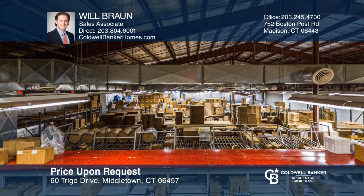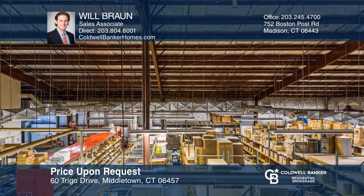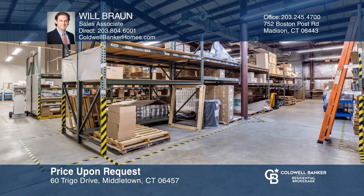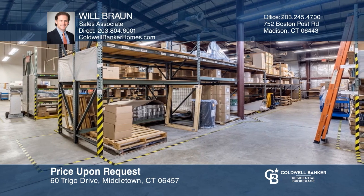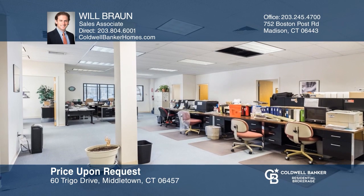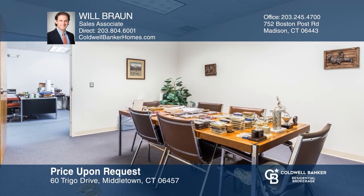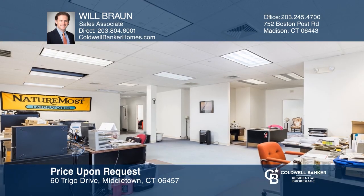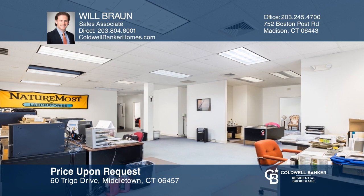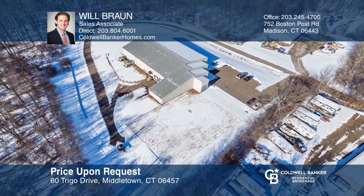Situated on 27 acres, 60 Trigo Drive features 14,000 square feet of Class A industrial building with approximately 11,000 square feet of flex industrial or warehouse space, 3,000 square feet of office space, and an adjacent 11,000 square feet that can be built with short notice. There are two large parking lots and a wraparound driveway to accommodate multiple trucks and tractors. The location is near the Durham-Middletown border and only minutes from major highways. Schedule a tour with Will Braun.